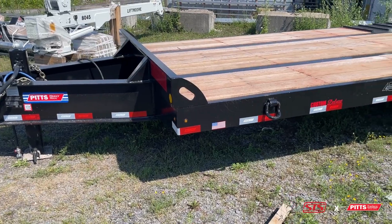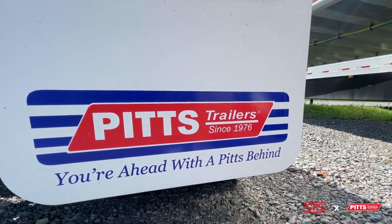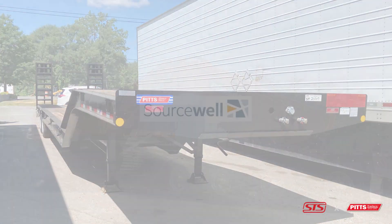Our dedicated sales team is ready to help you find the Pitts trailer to meet your heavy hauling needs. Pitts is now a SourceWell partner, making it easy for local government agencies.